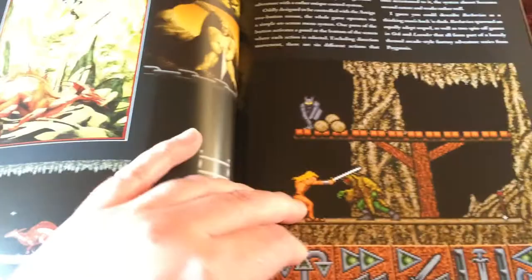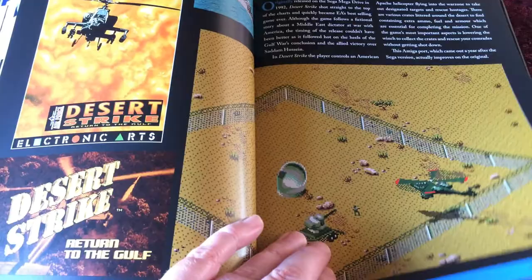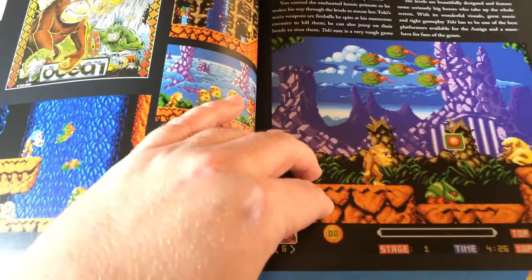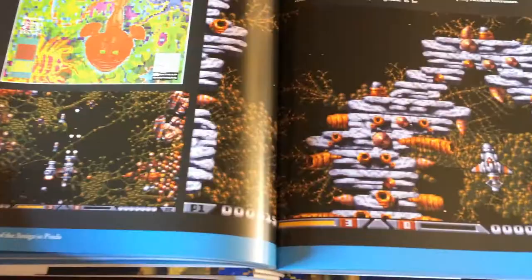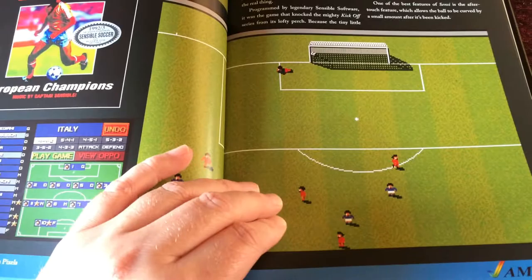Agony. Barbarian from Psygnosis. Barbarian from Palace. Blood Money. Desert Strike. Pinball Dreams. Toki — a very good conversion on Amiga. Classic Lemmings. Speedball 2: Brutal Deluxe from the Bitmap Brothers. Graph Gold's stunning conversion of Rainbow Islands. Xenon 2: The Mega Blast. International Karate Plus. Stunt Car Racer — great game from Jeff Crammond.